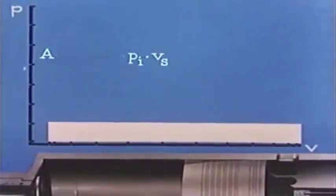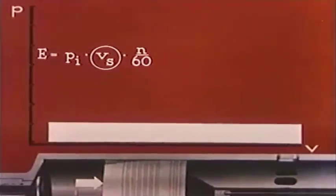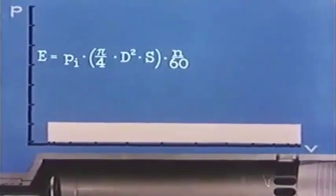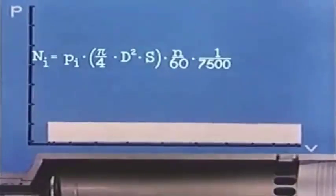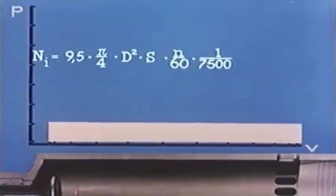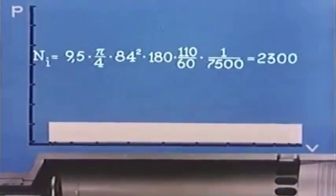There is one working stroke in each revolution. Multiplying by the revolutions per second, N over 60, we get the work in kilogram centimeters per second — that is, the power. We substitute for Vs the piston area multiplied by the stroke length: PI over 4 multiplied by D squared multiplied by S cubic centimeters. Dividing by 7,500 to obtain horsepower, we have the equation for computing the horsepower per cylinder. For example, an engine with PI of 9.5 kg/cm², piston diameter 84 cm, stroke 180 cm, running at 110 RPM will have an indicated output of 2,300 horsepower per cylinder.